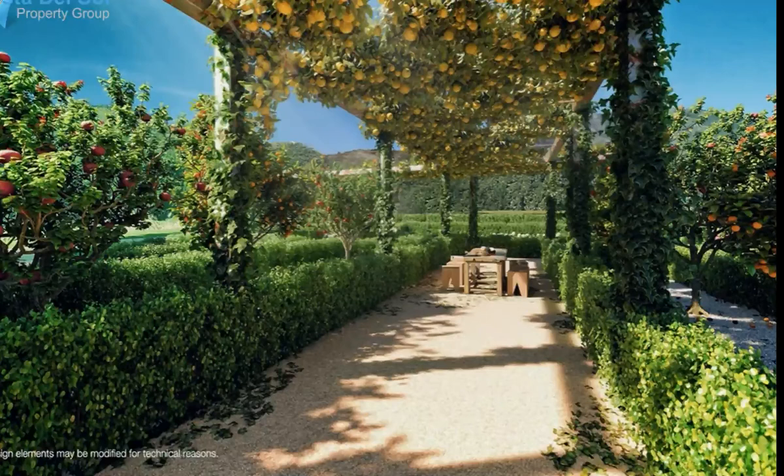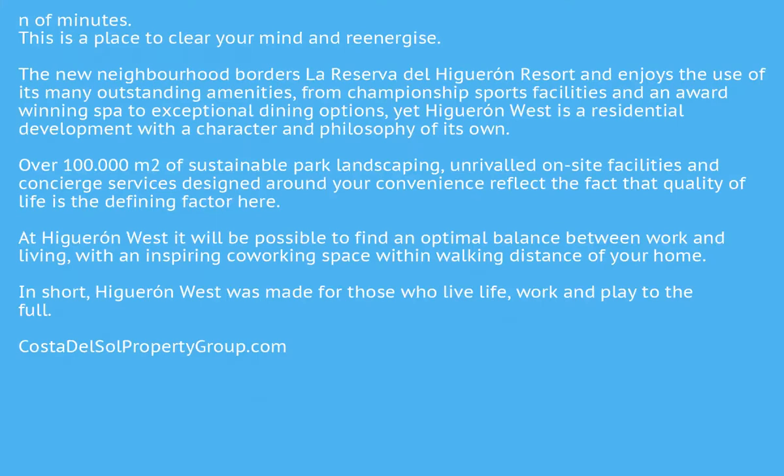Close to major road networks yet sheltered from them, Higuaran West is within a 10–25 minute radius of Fuengirola, Benalmadena, Mijas, Marbella, Malaga and the International Airport. Alternatively, you can also be on the beach, golf course, or enjoying a wide array of sports and pursuits in a matter of minutes.